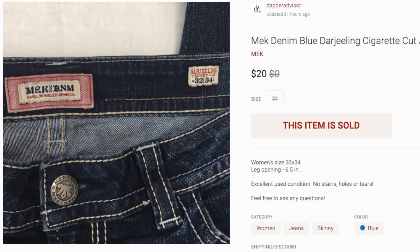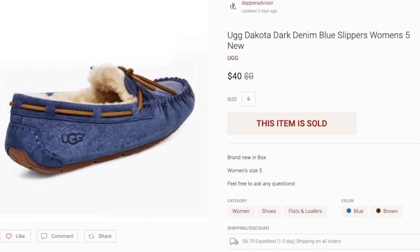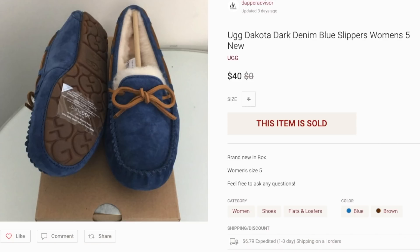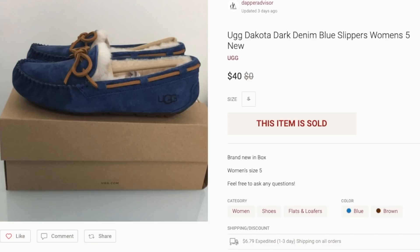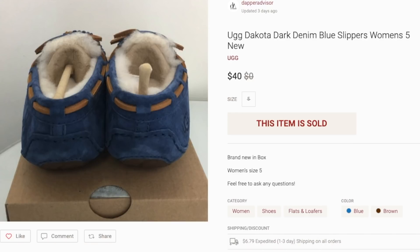Next up is this pair of UGG Dakota slippers from my UGG outlet haul. I picked these up for $17 or $18 each and was asking $49; they sold for $40. I have a ton of UGGs in sizes five, five and a half, and six — those sizes are a little harder to move, but they're still selling at a decent pace. Doubling my money each sale is good enough, and once fourth quarter rolls around I expect to make way more profit and they'll sell faster.